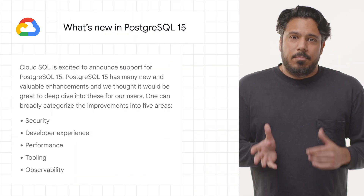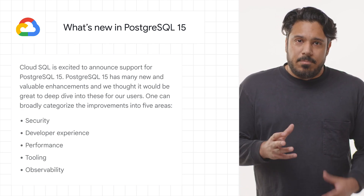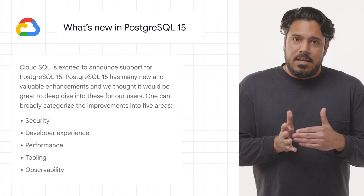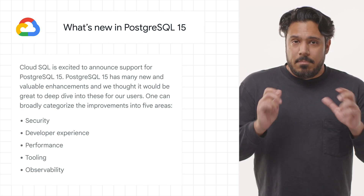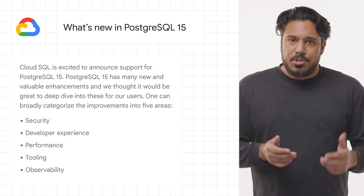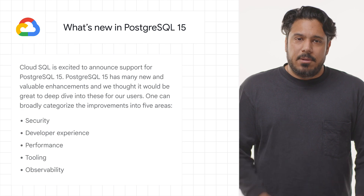We're excited to announce support for PostgreSQL 15 in Cloud SQL. You can now take advantage of many new and valuable enhancements in PostgreSQL 15, like improved security through features like defaulting schema public to private, an improved developer experience by providing support for the SQL standard command merge, multi-range improvements, performance improvements like faster sorting, and much more. Check out the post for details and the full documentation on Cloud SQL for PostgreSQL managed databases.